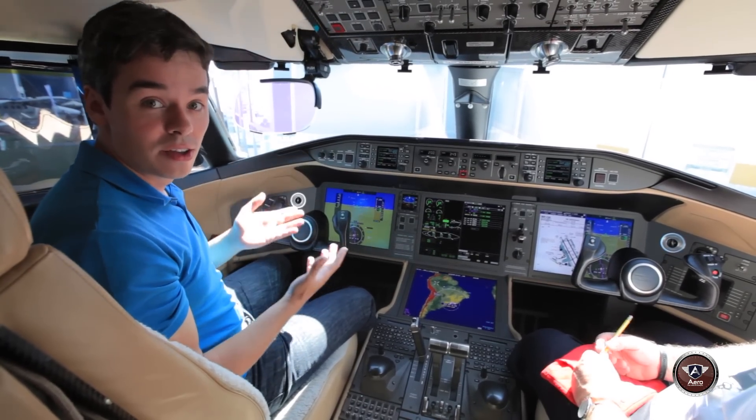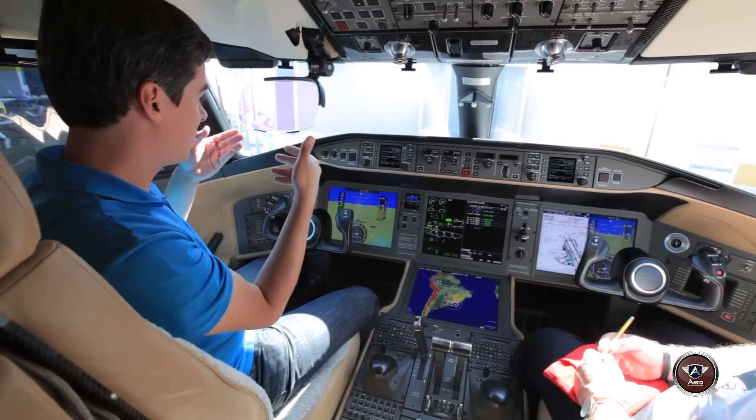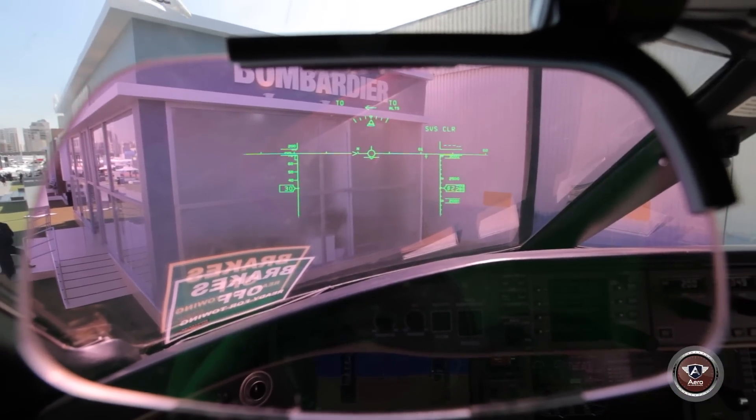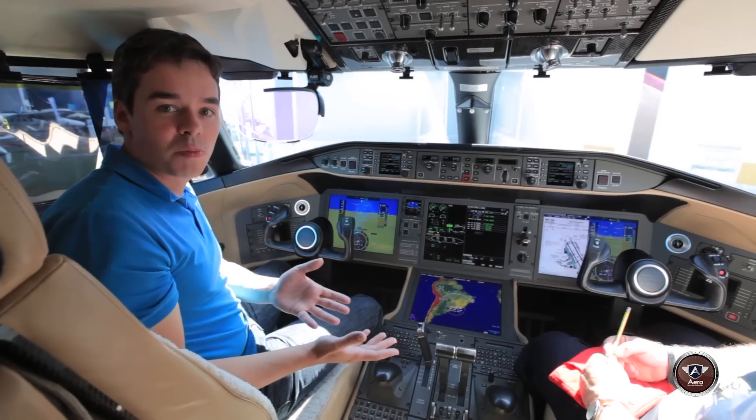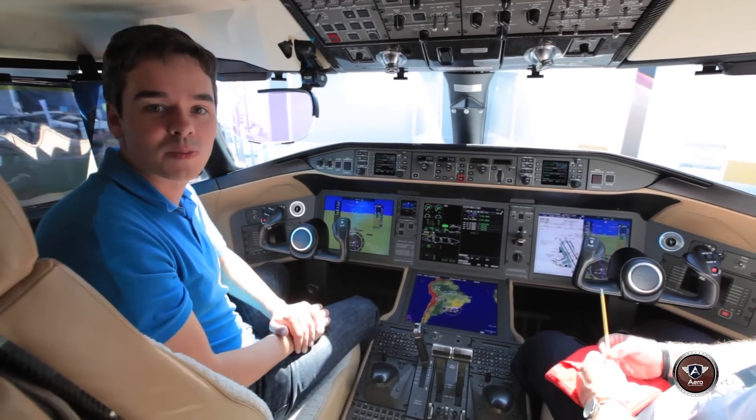In a situation of flying by instrument, I put my vision here. It's really cool. It's really a technology that makes the work of the pilot easier, to be able to ensure the safety of the pilot and the passengers.